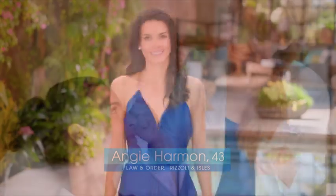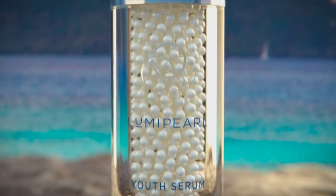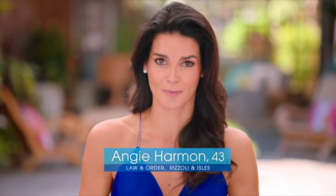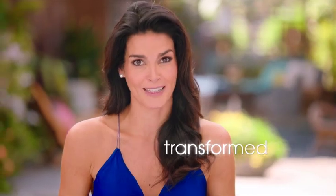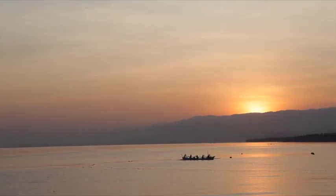Hi, I'm Angie Harmon. About a year ago, I was introduced to an incredible skincare breakthrough called Luma Pearl that comes from precious South Sea Pearls. At first I was hesitant to try something new, but I gave it a shot and my skin is completely transformed.